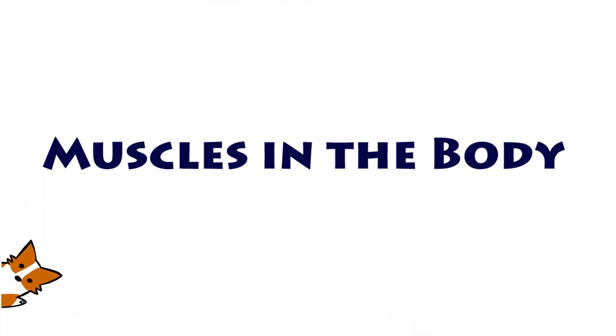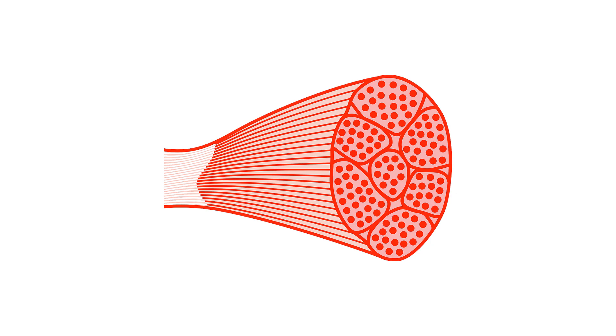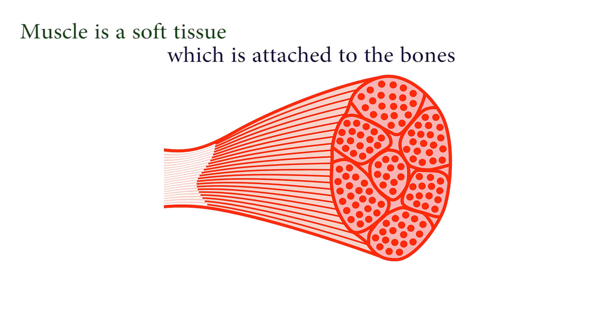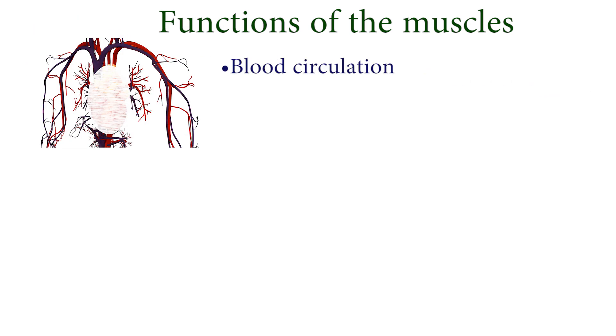Hi kids, today we are going to learn about the muscles in the body. Muscle is a soft tissue which is attached to the bones to enable movement and flexibility. Other functions of the muscles include aiding blood circulation, posture maintenance, supporting organ function, and regulating the body temperature.